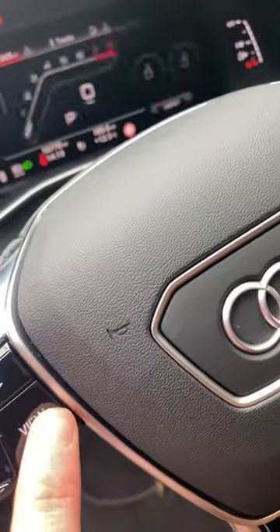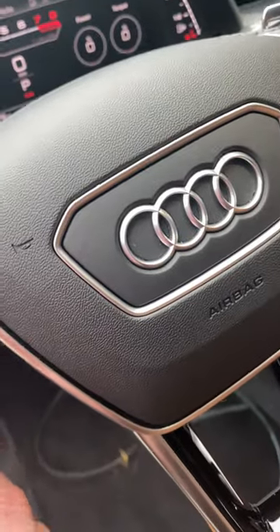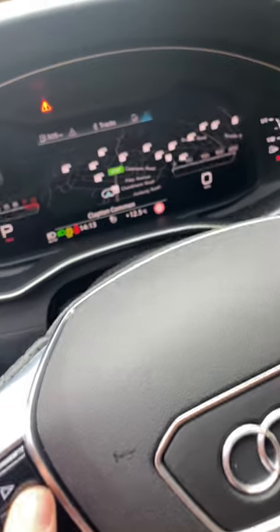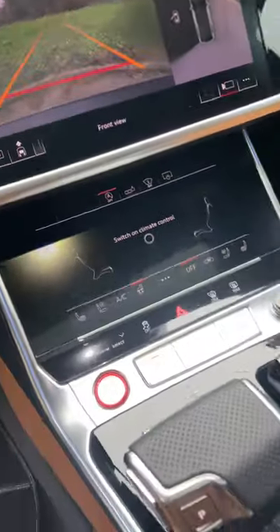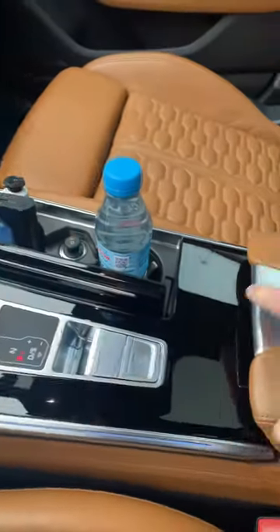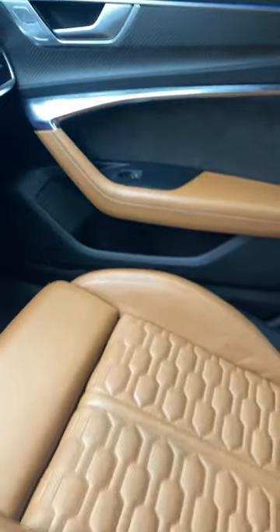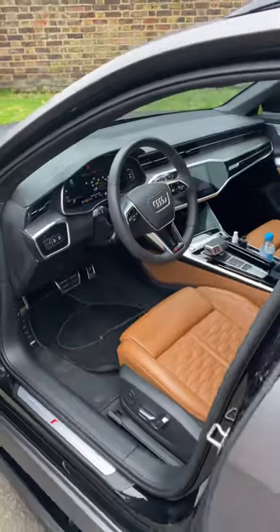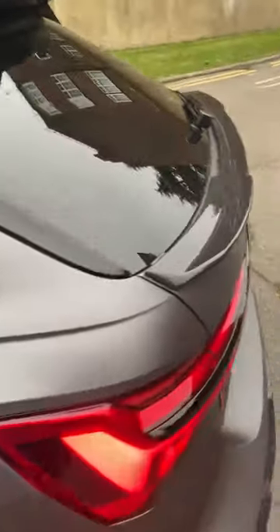It's got a virtual cockpit — full 360 degrees. This car's literally got everything: wireless charger, it's a Quattro. Seriously, this car has literally got every possible option.